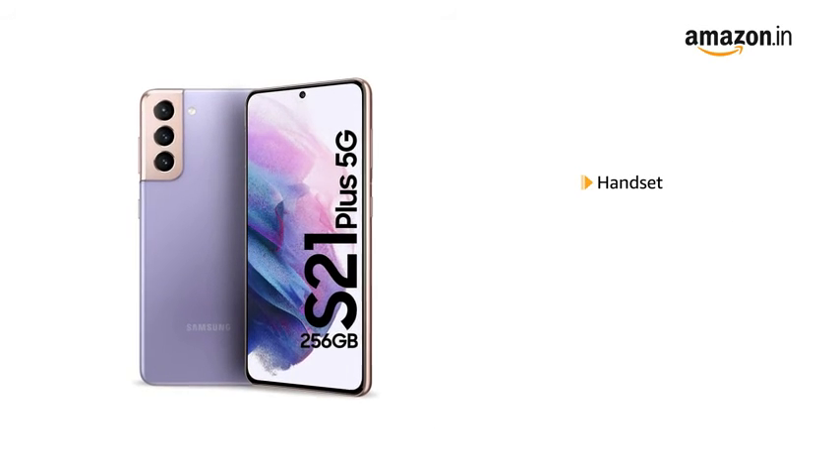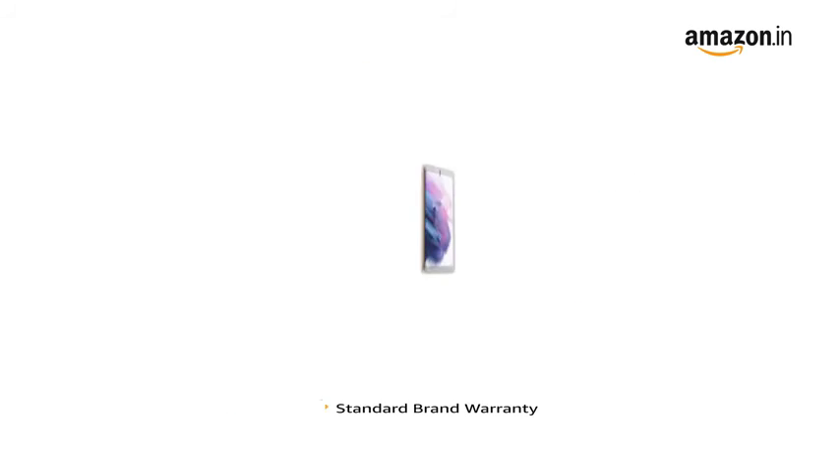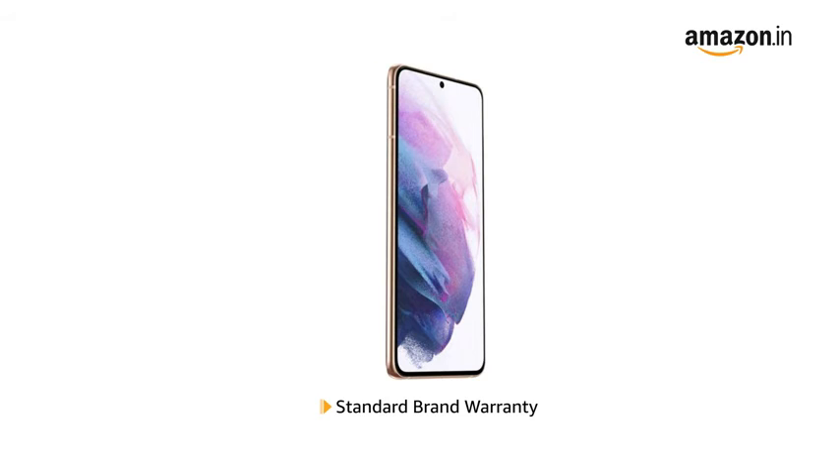The box includes a handset, USB cable, user manual, and eject pin. This product comes with standard brand warranty.